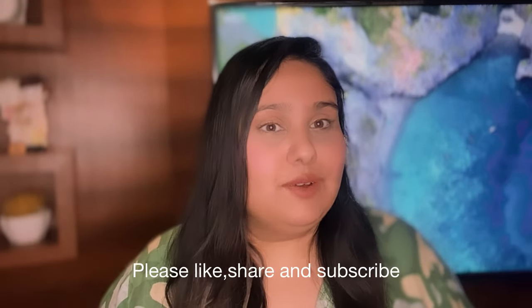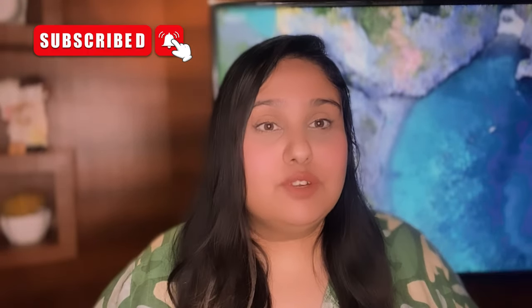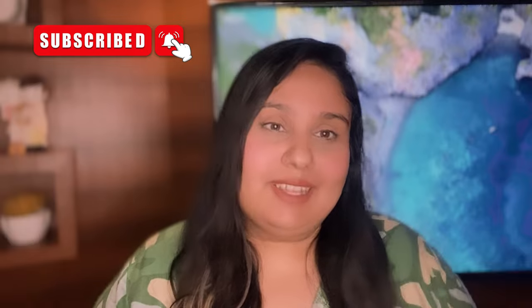I hope this video was helpful for you. If you have any questions or anything related, ask me in the comment section — I will definitely give you answers. Thank you for watching my video, and if you want to watch such videos, please subscribe so you'll know whenever I post in the future.